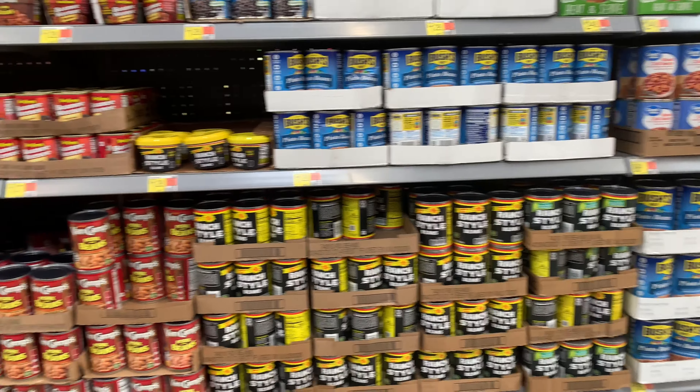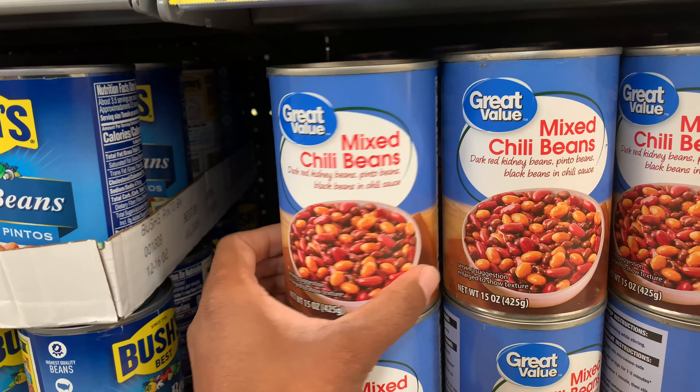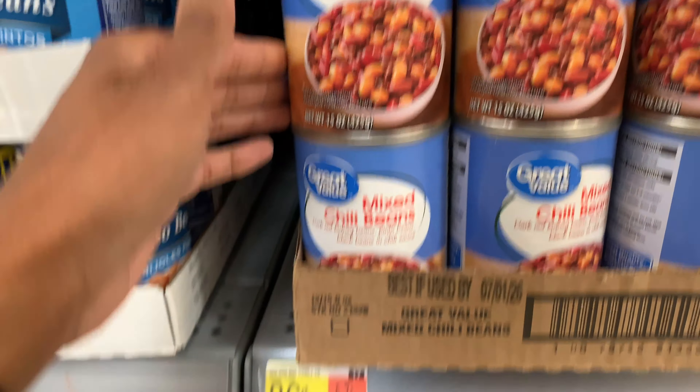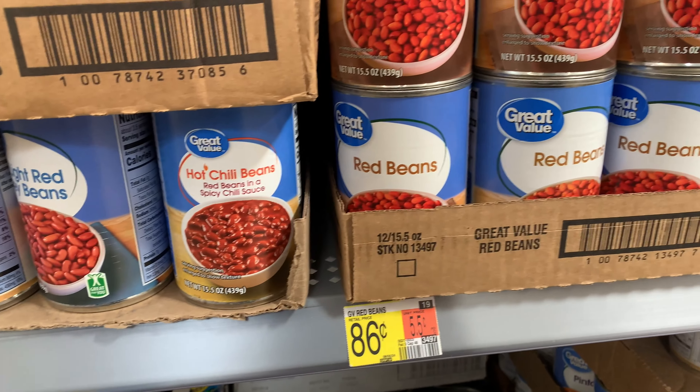Next I'm moving on to cans of beans. I'd like to grab some of these today. Looking through, I find these mixed chili beans to be pretty interesting, though I'm not sure what I'm going to grab.